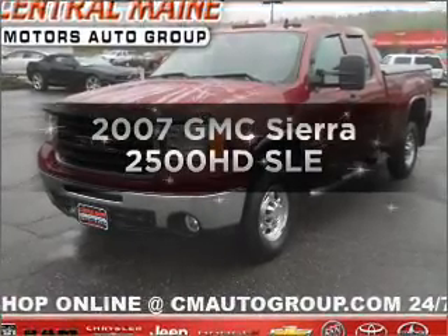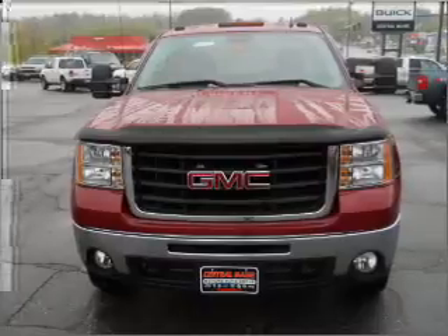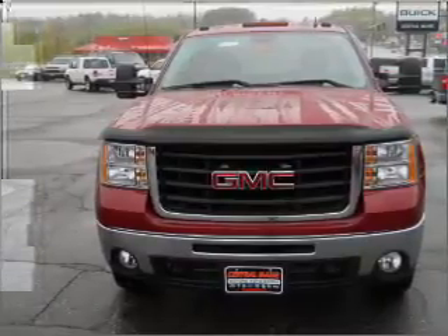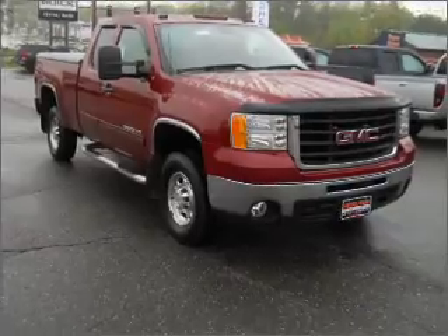Introducing the 2007 GMC Sierra 2500 HD. This is the set of wheels you've been looking for, with a powerful eight-cylinder engine that responds smoothly to its six-speed automatic transmission.